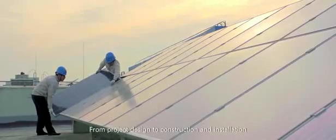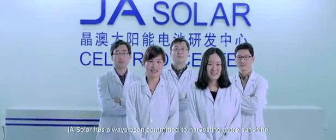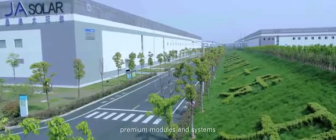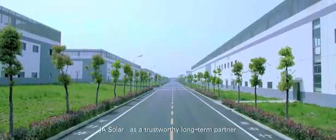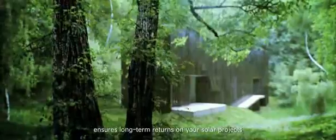From project design to construction and installation, and from project debugging to system maintenance, JA Solar has always been committed to harvesting more sunshine and adding more value using premium cells, premium modules, and systems. JA Solar, as a trustworthy long-term partner, ensures long-term returns on your solar projects.